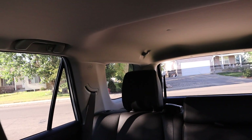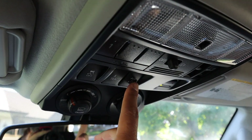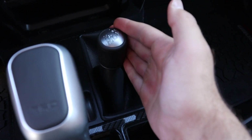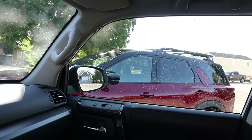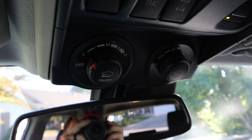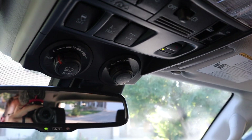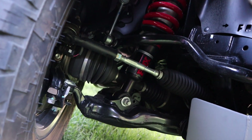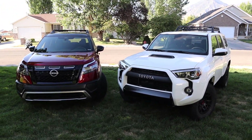The 4Runner has a power window in the rear and actually has a sunroof — which the Rock Creek Edition does not. It has a rear locker and Toyota's advanced traction control system, along with a traditional four-wheel-drive system: two-wheel high, four-wheel high, and four-wheel low. The Pathfinder functions more like an all-wheel-drive system by comparison. The 4Runner also has trail control — essentially an off-road cruise control — plus terrain select modes. And of course, the TRD Pro package includes Fox shocks, whereas the Pathfinder has off-road-tuned suspension but no name-brand shocks.